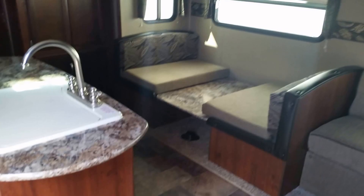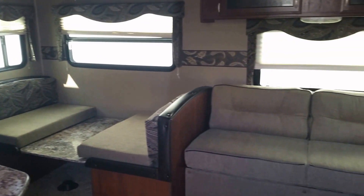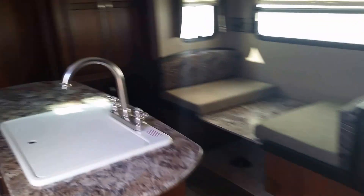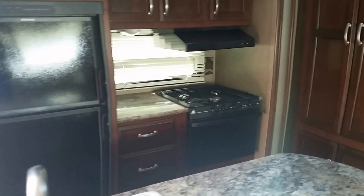Let's go have a look inside. The interior of this unit features the Outback Terrain Moonlight Decor. Our kitchen features an island with sink, eight-cubic-foot double-door refrigerator, microwave oven, and three-burner stove.